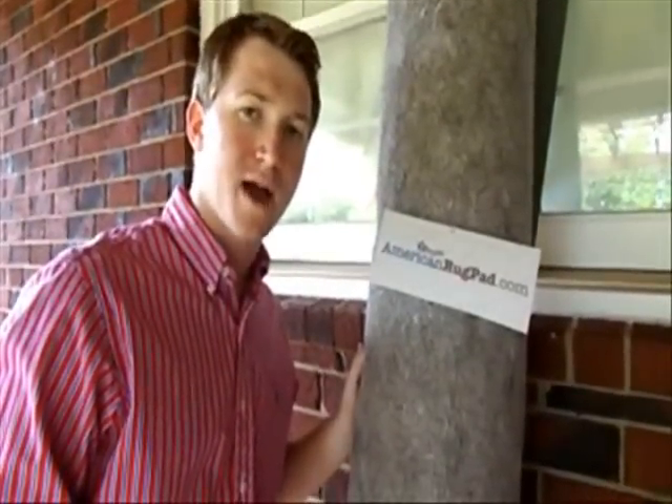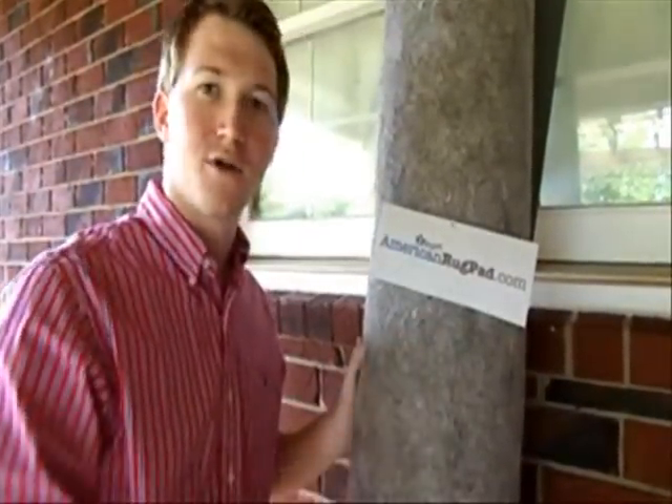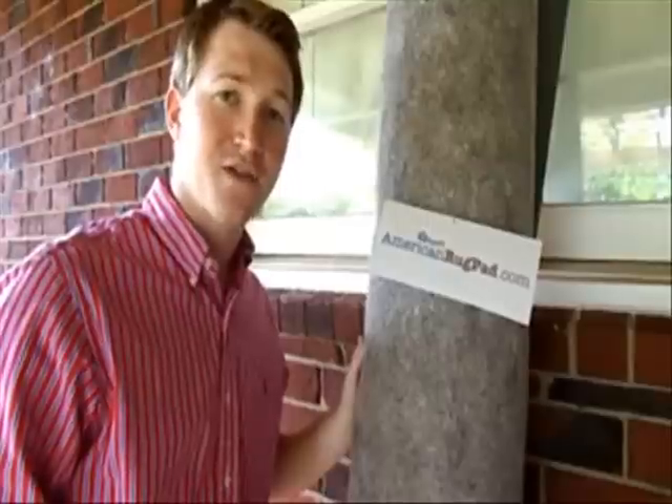This rug pad is made of dense felt, a quarter inch thick with rubber backing, and we found it at AmericanRugPad.com. Check out the difference that it makes.